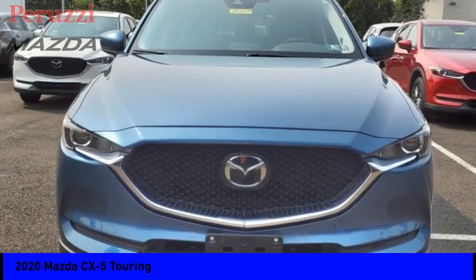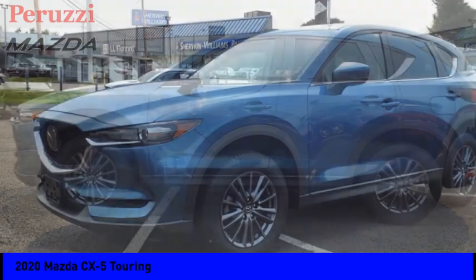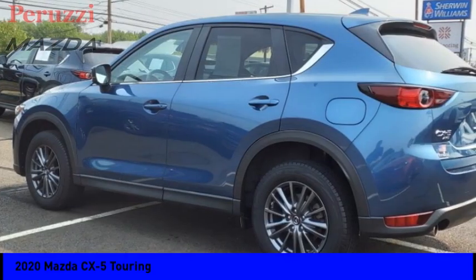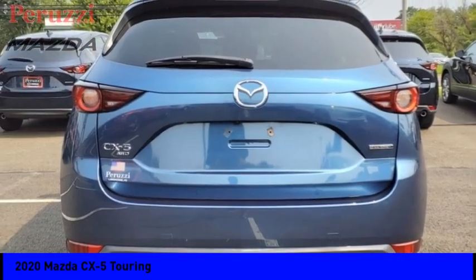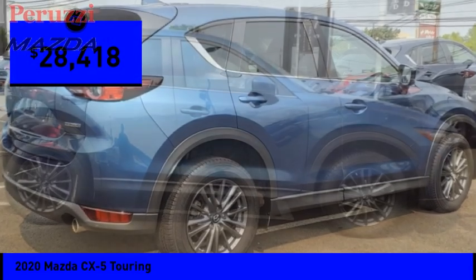You are going to love the 2020 CX-5. With its fuel efficient engine, engaging driving experience and daring styling, the Mazda CX-5 is a good choice for those seeking a sporty yet thrifty crossover SUV and is priced below $30,000.